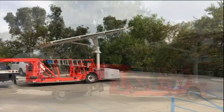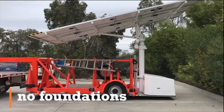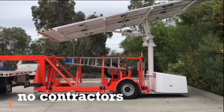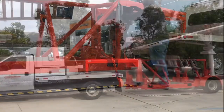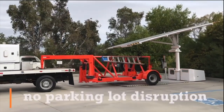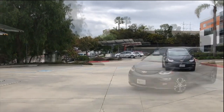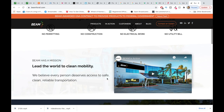Why is everybody piling into it now? It's rebranded to Beam Global — the world's fastest EV charging deployment. Get the EV charger of your choice deployed in minutes, not months. That's the slogan. They're saying basically it doesn't take permits, it doesn't take any construction, no electrical work needed, no utility bill. They're trying to make clean energy really accessible and easy to set up, basically decimating the infrastructure market.